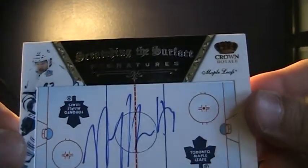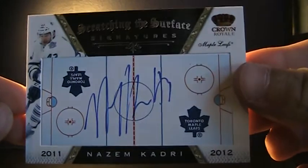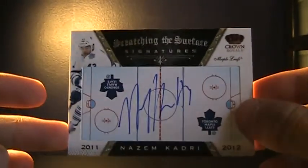And then the last card I got is a Nazem Kadri 11/12 Crown Royale Scratching the Surface Signatures. And this one I'm going to keep for my PC — just for Leafs.